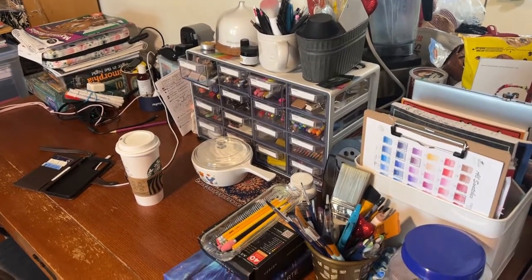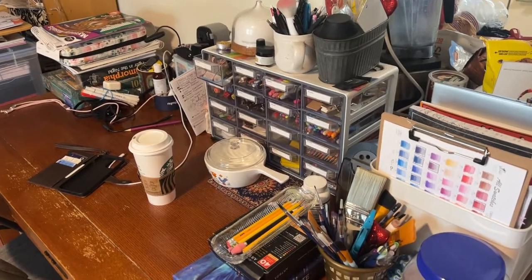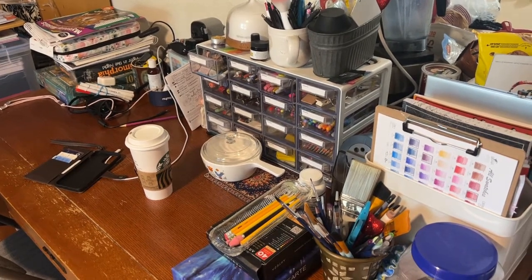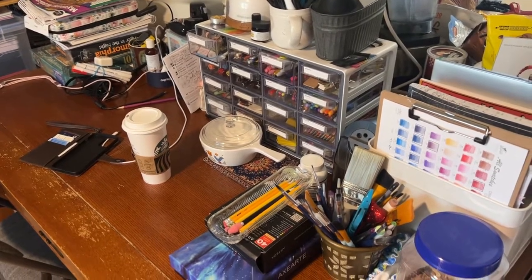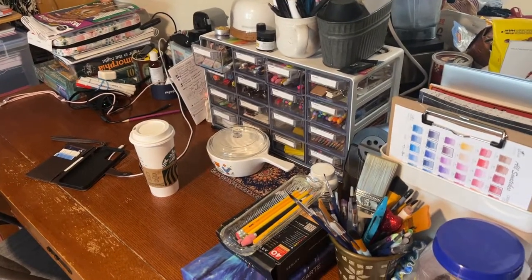Hi, it's Linda from Linda Learns to Color. Today I have a different kind of video — I actually have a desk space now! I'm so excited. This is not going to be a long video because I really don't like doing videos when people are home. I usually do them when there's no one here, and this is not my whole setup yet — I'm still trying to figure it out. I just recently moved onto this desk.